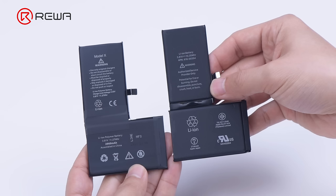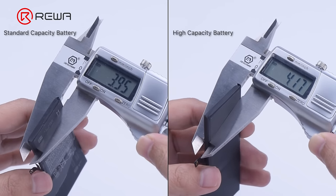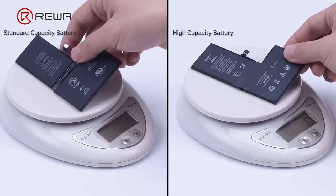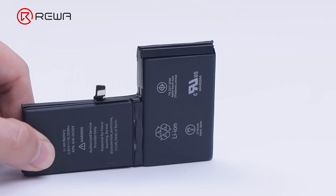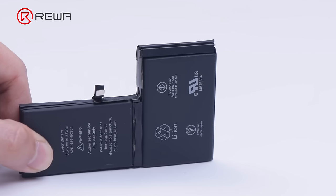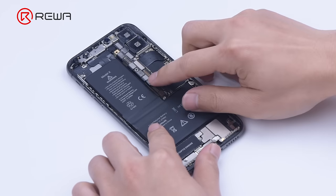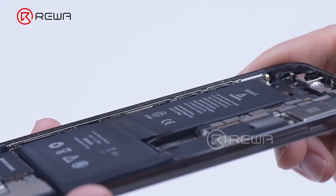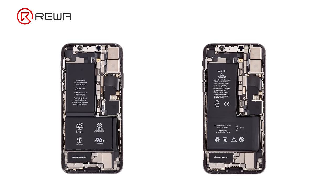We will divide these batteries into two groups for comparison. The first group is standard capacity versus high-capacity. We compare their weight and size: the high-capacity battery is 3 grams heavier and also physically larger than the standard capacity one. Many consumers are concerned whether the high-capacity battery will be too large to fit in the phone. After testing, we find that the high-capacity battery can be installed perfectly without any compromises, because modern cell production technology increases energy density while keeping the size to an acceptable scale.